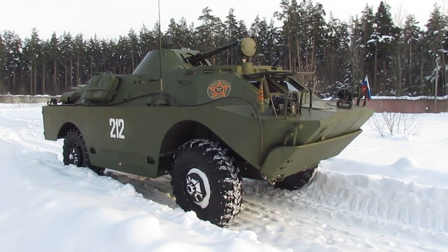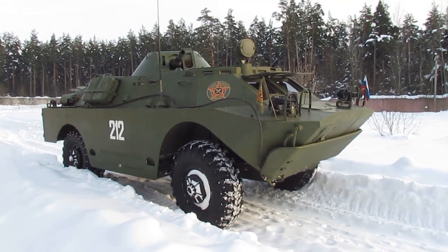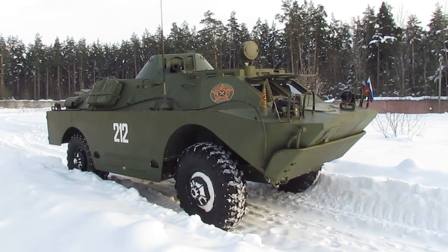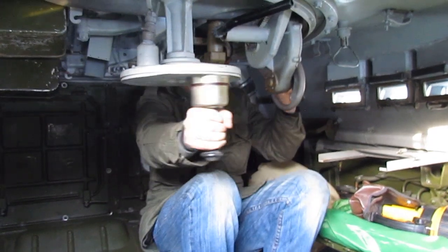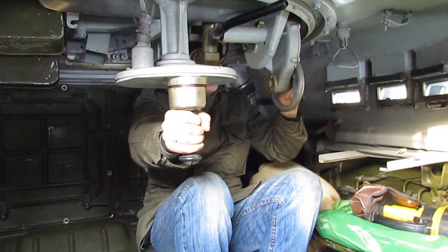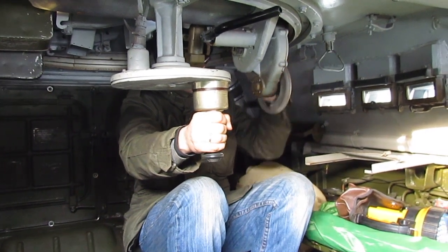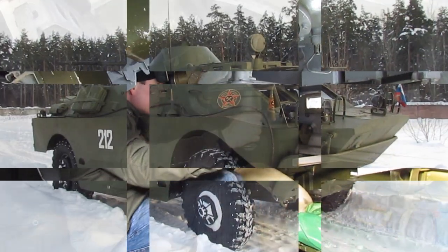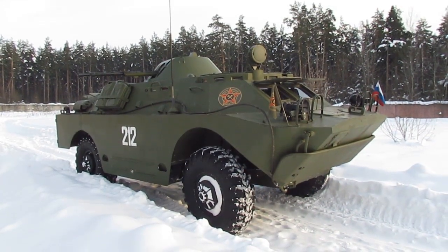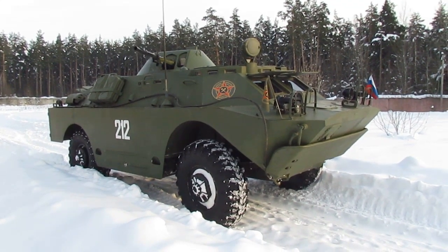Borrowed from the BTR-60 armored personnel carrier, the machine gun turret with two machine guns reliably protects the machine gunner from enemy bullets, especially in urban combat. But its installation significantly reduced the internal space required to accommodate the machine gunner's seat rotating with the turret and the aiming mechanisms. The result is that only one paratrooper can be accommodated in the fighting compartment — making the BRDM2 not an armored personnel carrier for scouts, but a modern incarnation of a machine gun armored vehicle.